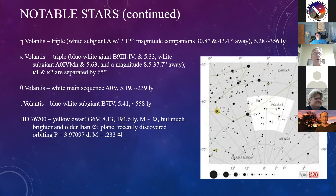The final notable star, HD 76700 from the Henry Draper catalog - one of the first catalogs to include spectral information on stars - is a yellow dwarf G-star, magnitude 8.13, 194.6 light years away. Its mass is roughly what our sun is, but it is much brighter and older. This is one of the stars that had a planet recently discovered orbiting with a period of just under four days; the mass of that planet is about 25% that of Jupiter.